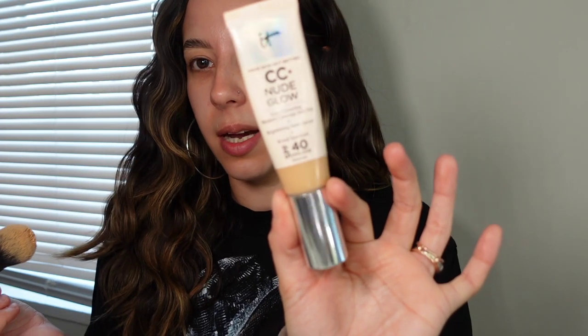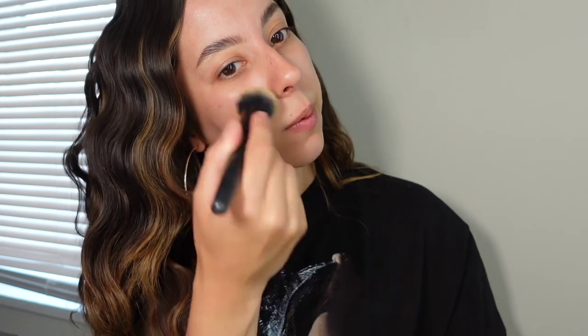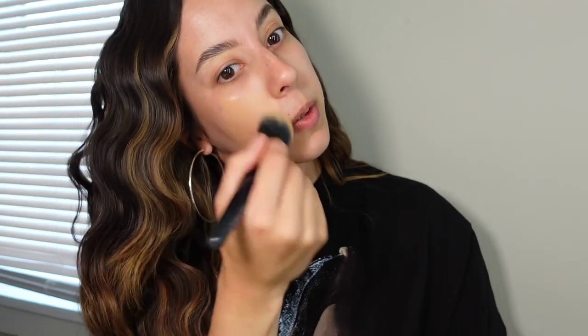So first I'm going in with the IT Cosmetics CC Nude Glow skin tint — this has been my thing this summer, this is like all I've been wearing. I'm using this little buffing foundation brush by ELF, it's really good. Also I got a new camera, I'm so freaking excited! I got this new vlogger camera because I didn't want to keep using my phone — it's just not the greatest quality when it comes to uploading on YouTube.